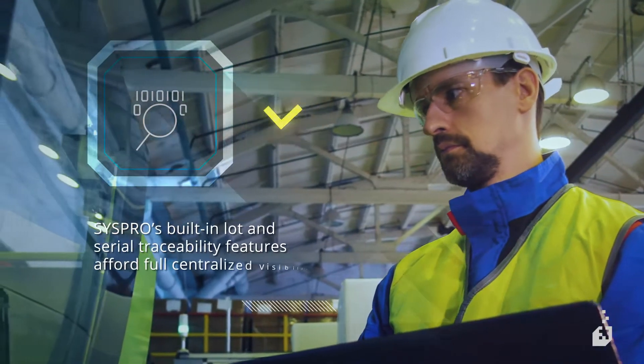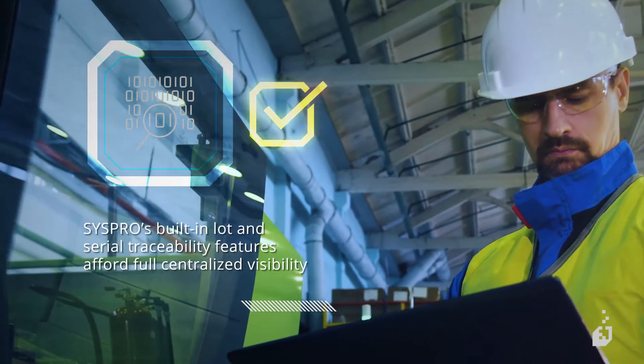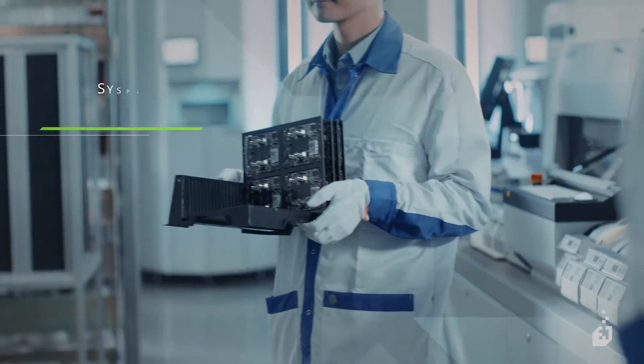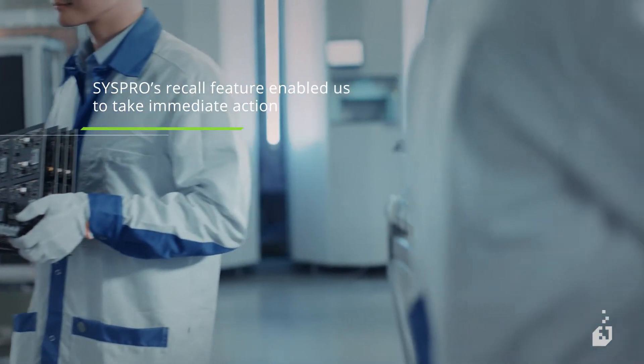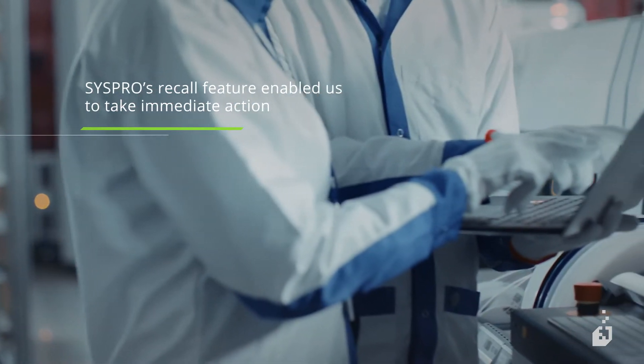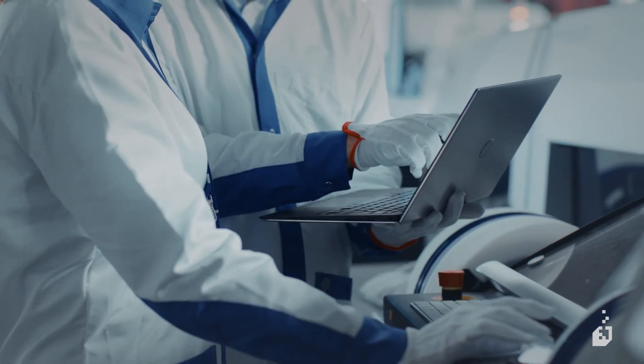Syspro's built-in lot and serial traceability features afford us full centralized visibility to the origins, build and sales destination of products. And with Syspro's product recall feature, we were able to take action and resolve the problem quickly and easily, foregoing what would surely have cost us our reputation and more.